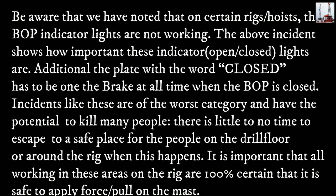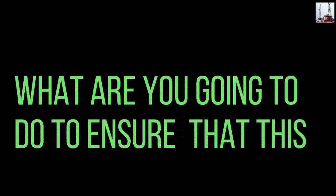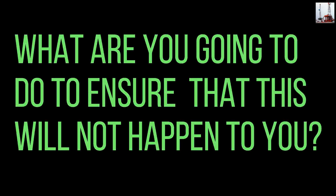Incidents like these are of the worst category and have the potential to kill many people. There is little to no time to escape to a safe place for the people on the drill floor or around the rig when this happens. It is important that all working in these areas on the rig are 100% certain that it is safe to apply force or pull on the mast. What are you going to do to ensure that this will not happen to you?